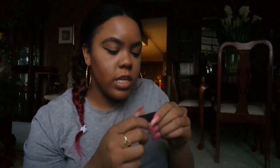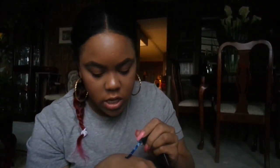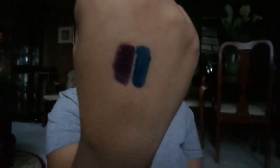I have a NYX Soft Matte Lip Cream in Vancouver and one in Moscow. Let me swatch these so you can see the colors. I want to like Moscow but it takes too much to build up the color. I like Vancouver better — the blue swatch is Moscow and the purple is Vancouver.